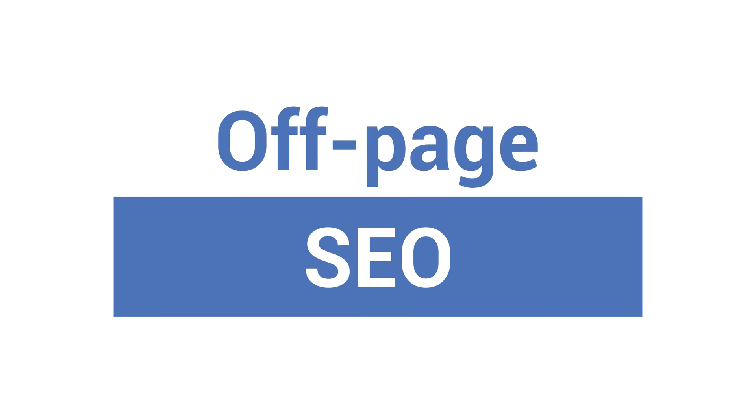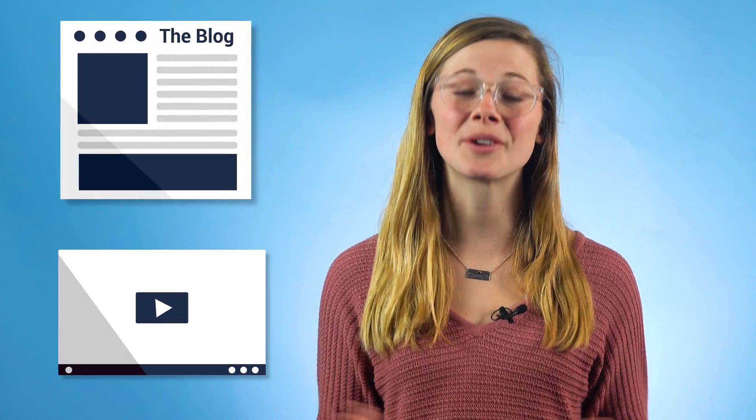The next piece of the DIY SEO puzzle is getting people to link to your content. Links from reputable sites other than your own make your site look really good to search engines, giving you a much needed boost in the rankings. But earning links isn't easy — don't buy links. That'll get you penalized in the SERPs, basically negating any of the hard work you've put into your site's SEO. Getting people to link to your site requires time and dedication. First, you need to make great content that people will want to share. If you write educational blog posts or make some really cool videos, you're on the right path.